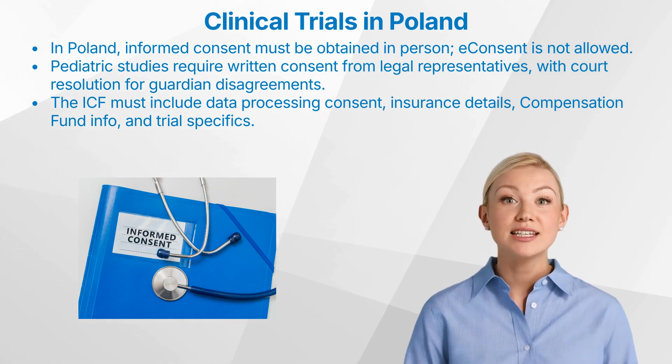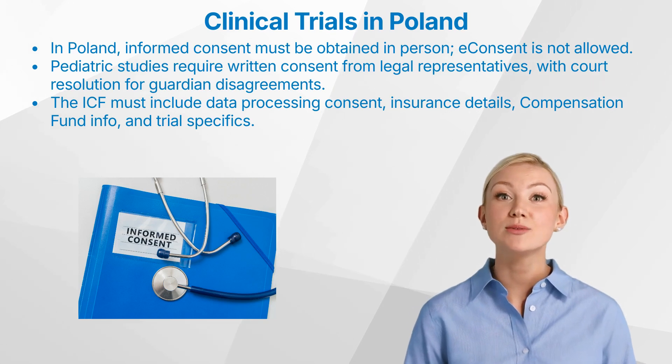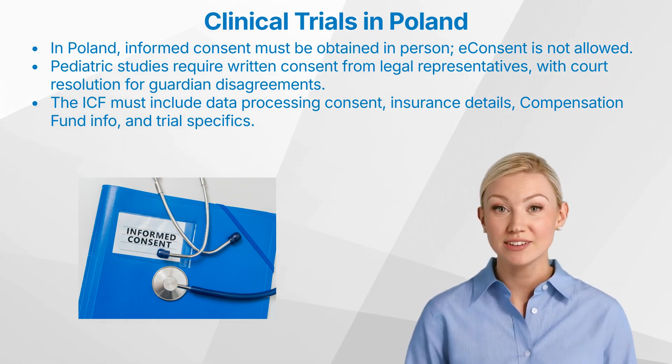Additionally, the ICF must provide comprehensive information about the trial, including its nature, objectives, benefits, risks, and any possible alternative treatments.